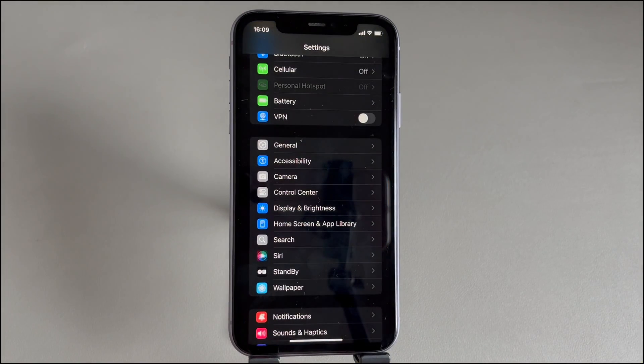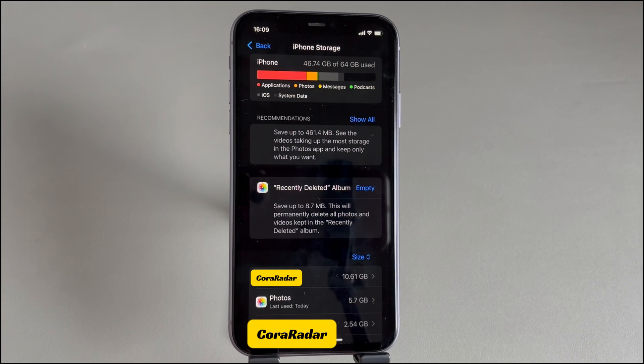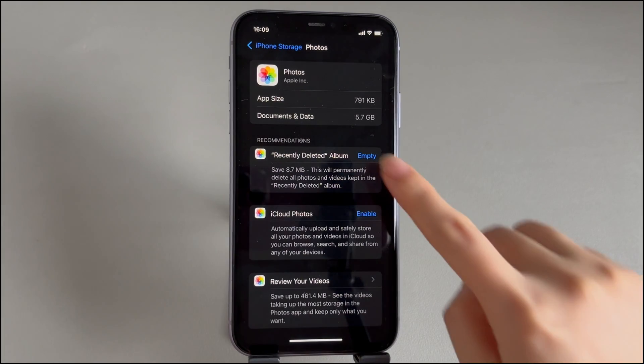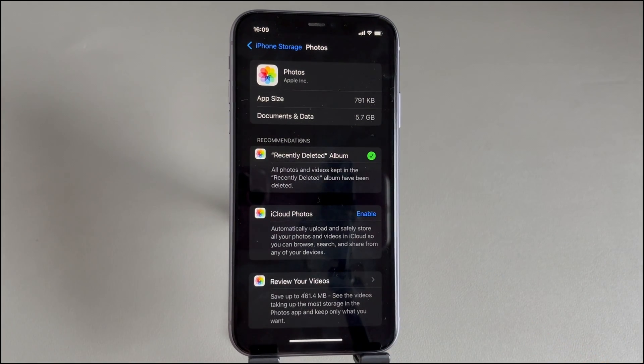Go to the Settings app, tap on General, choose iPhone Storage. On the opening page, find and tap on Photos. Scroll down and you'll find the Recently Deleted Album option. Tap the Empty option next to it, then choose 'Delete from this iPhone' to confirm. Once done, you'll see a green tick icon showing up, and the photos should be deleted to free up your iPhone storage space.